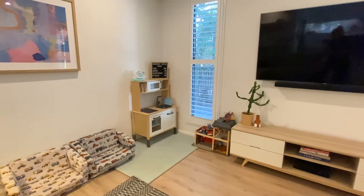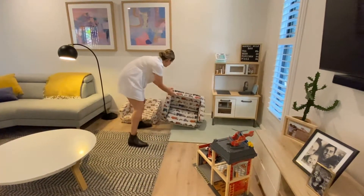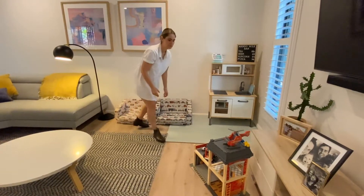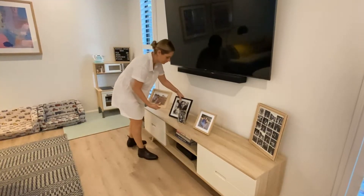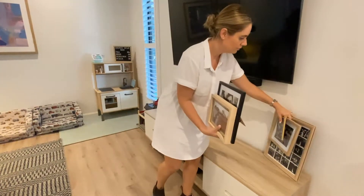Depersonalise. Try to put emotions aside. Buyers want to imagine themselves living in your home, so it's important to pack away your personal items, such as family photos and collectibles. This can also include sporting equipment and toys.